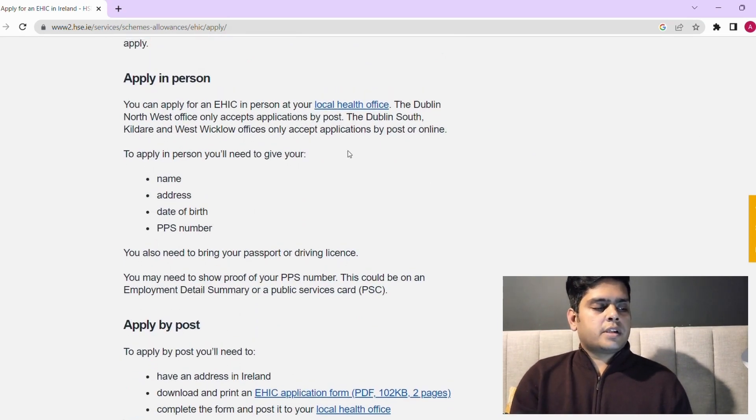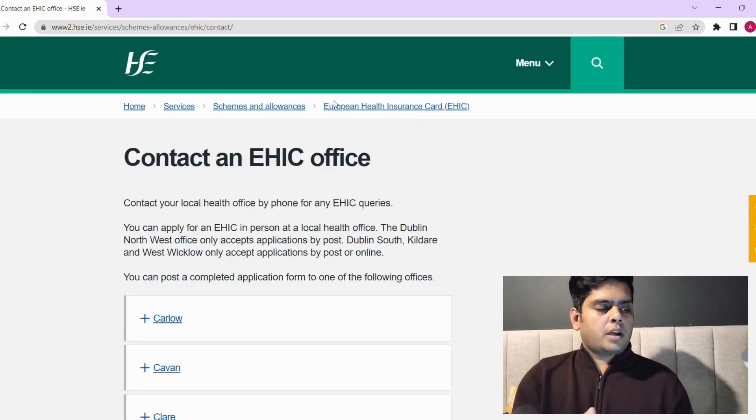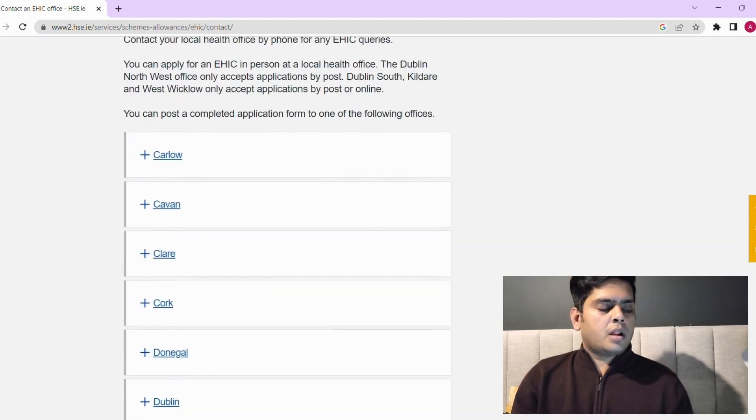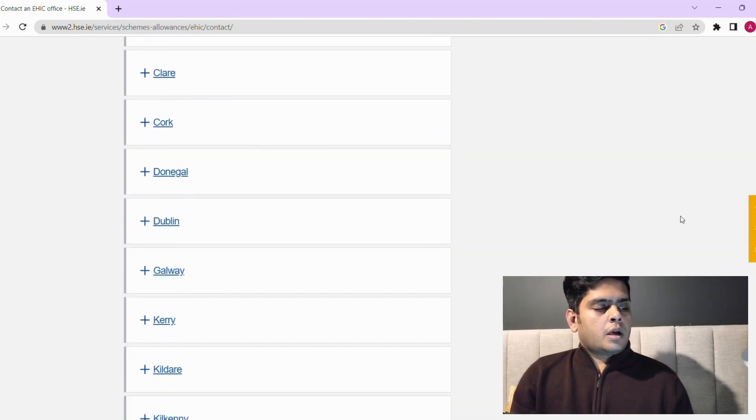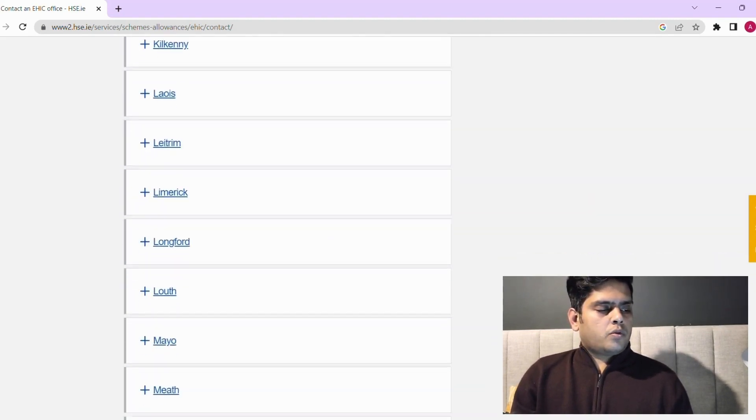There are contact offices in Cork, Dublin, Galway, and in every county these offices are available. Just select whichever is relevant for you.